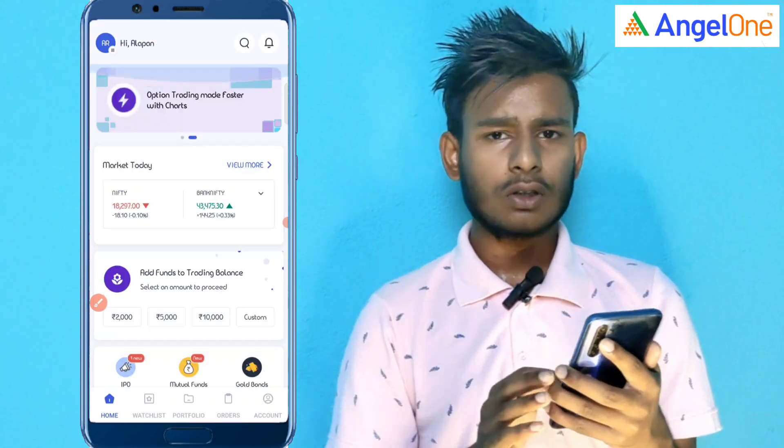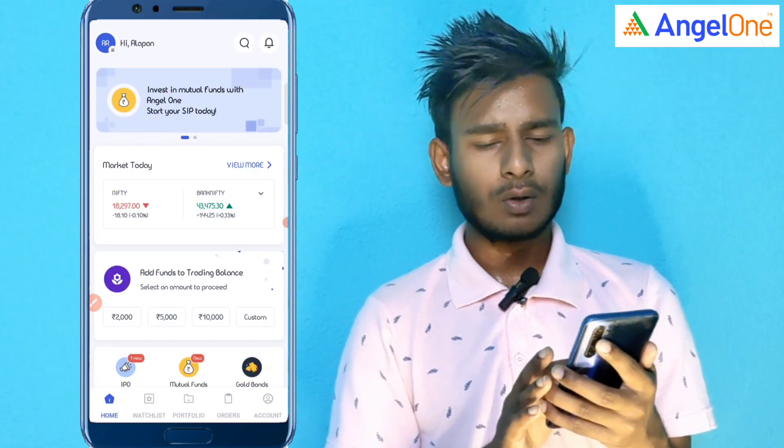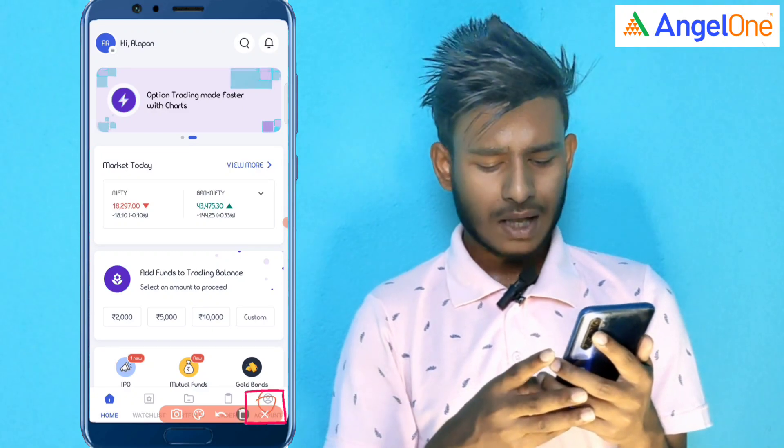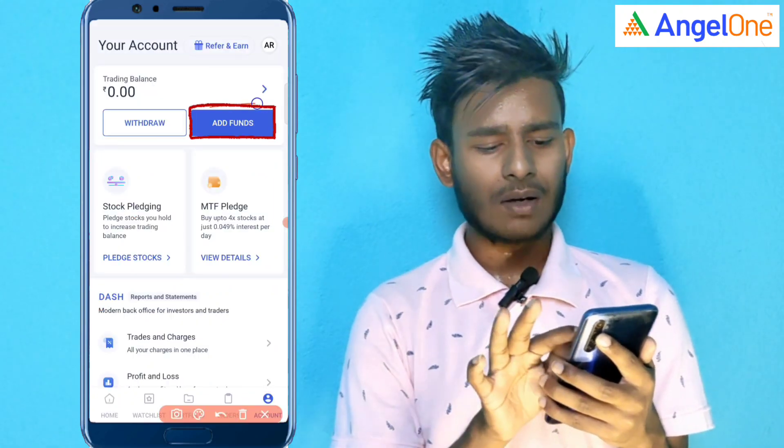If you want to start investing in 30 seconds, then we can log in to Angel One. You can simply tap the account at the center.